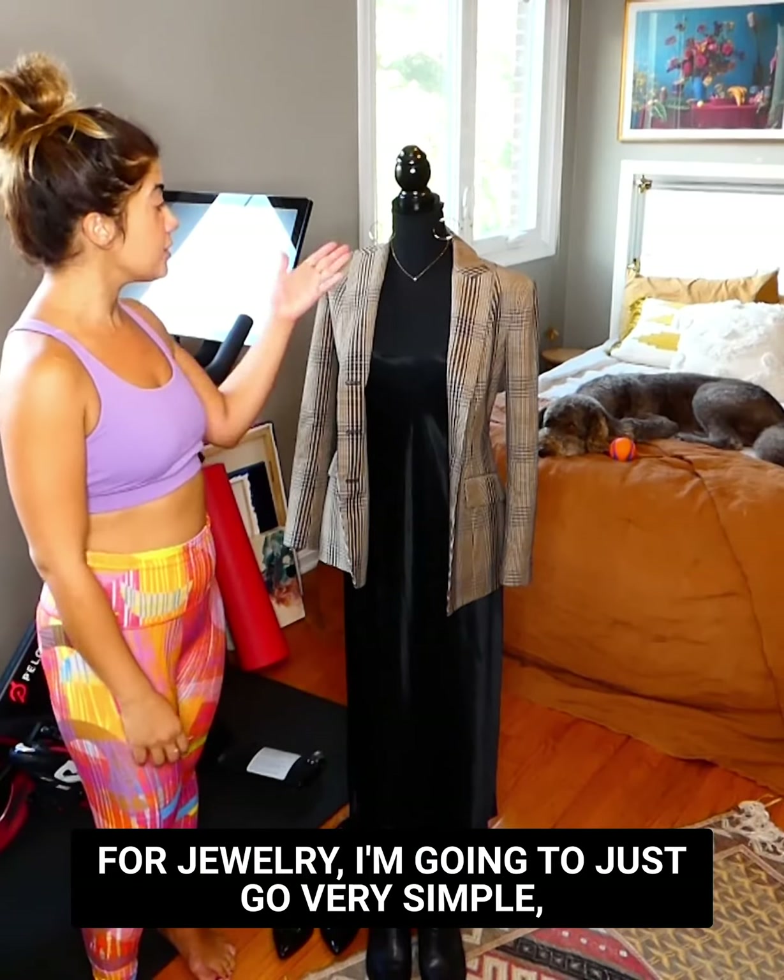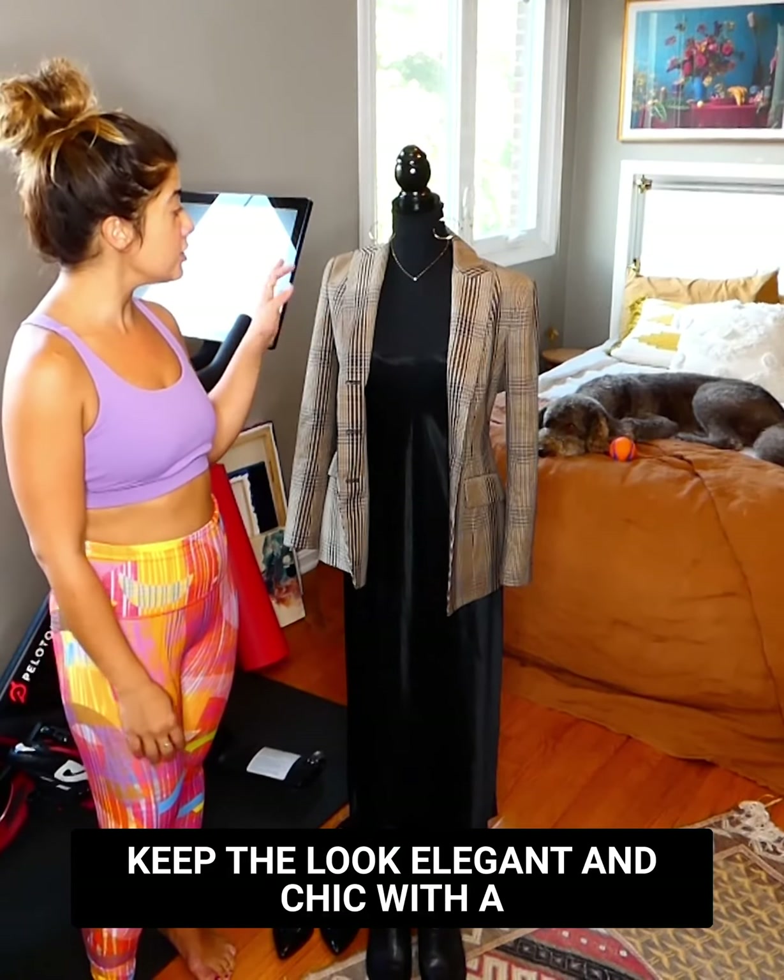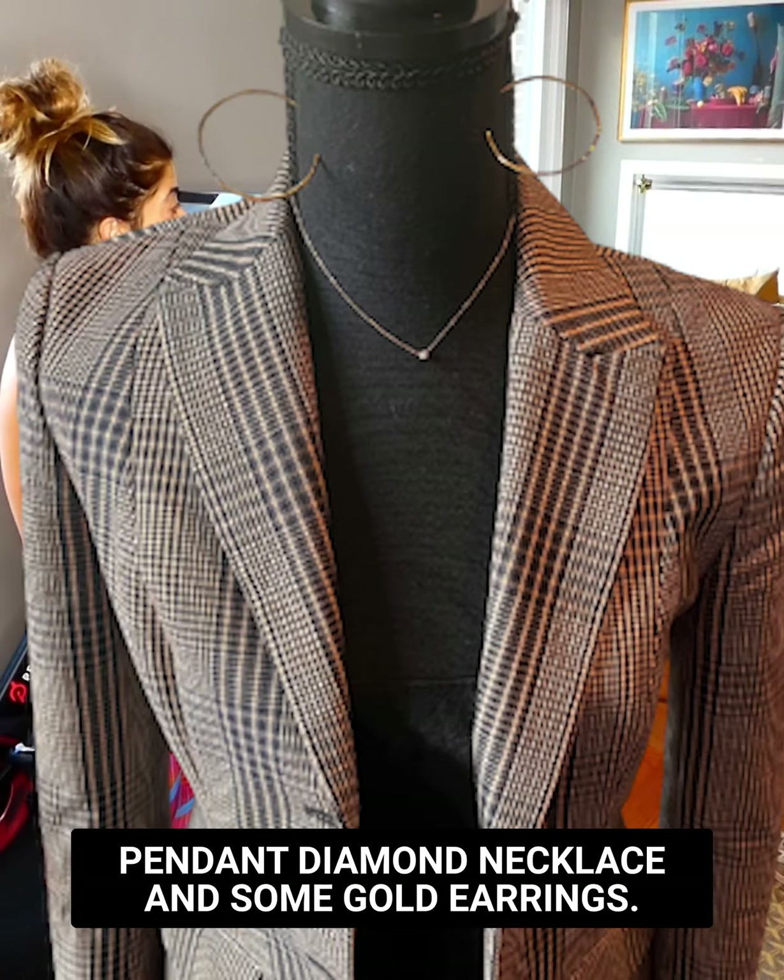For jewelry, I'm going to keep the look very elegant and chic with a pendant diamond necklace and some gold earrings. Thanks for watching!